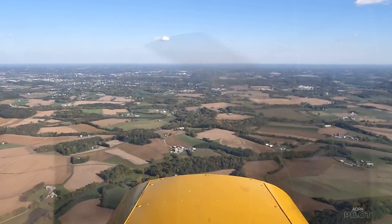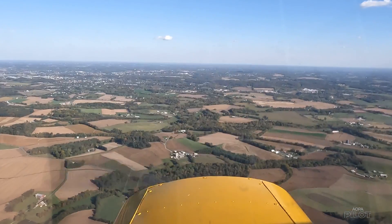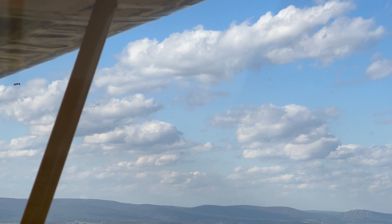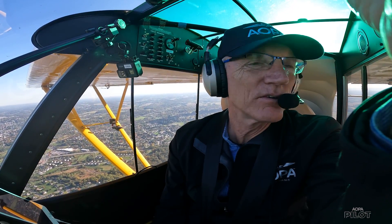Having ADS-B up so you can see the traffic gives you a feel for how busy it is. As you approach inbound and get closer, you can begin to expect where you're going to see traffic. That also helps your flow into the traffic pattern and how you want to enter it.